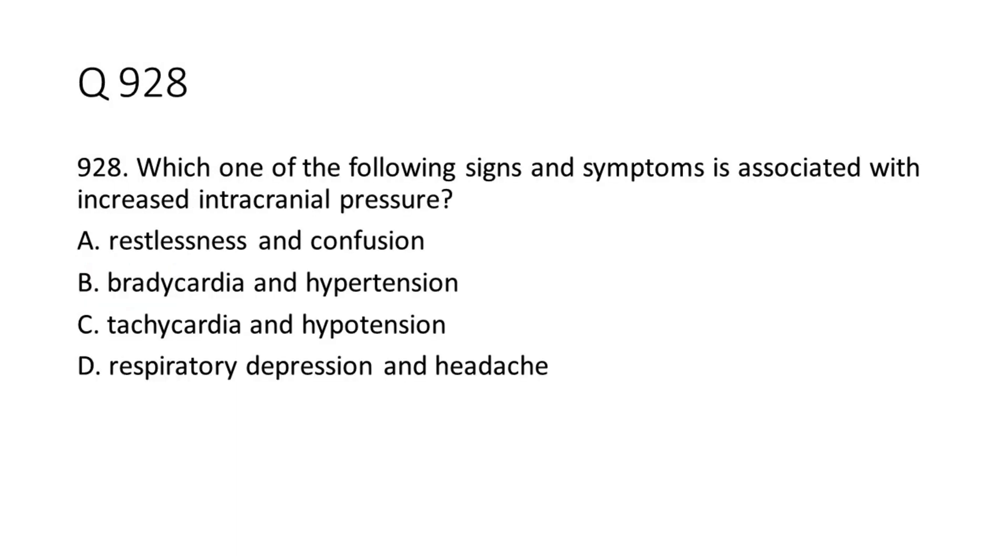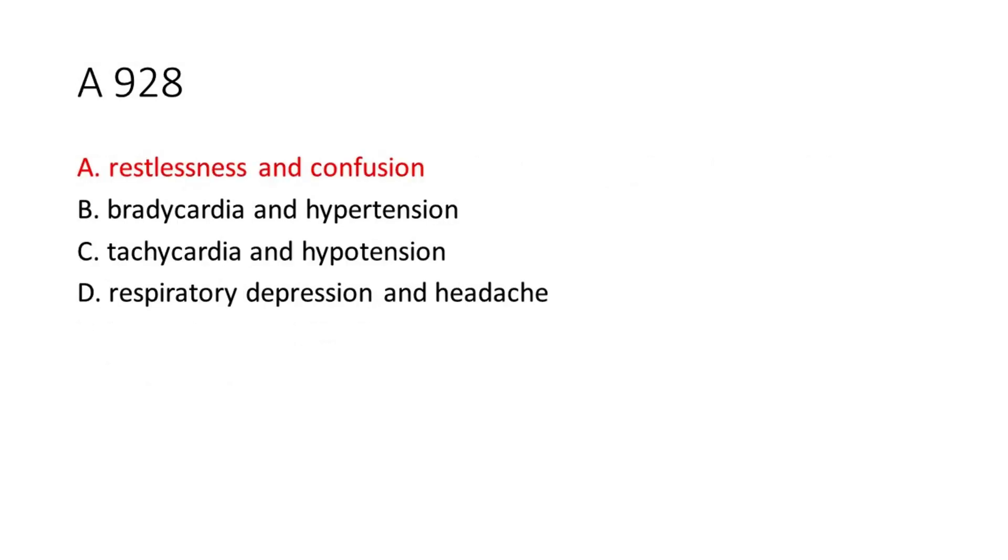Question 9-28: Which one of the following signs and symptoms is associated with increased intracranial pressure? A. Restlessness and confusion. B. Bradycardia and hypertension. C. Tachycardia and hypertension. D. Respiratory depression and headache. The answer is A. Restlessness and confusion.